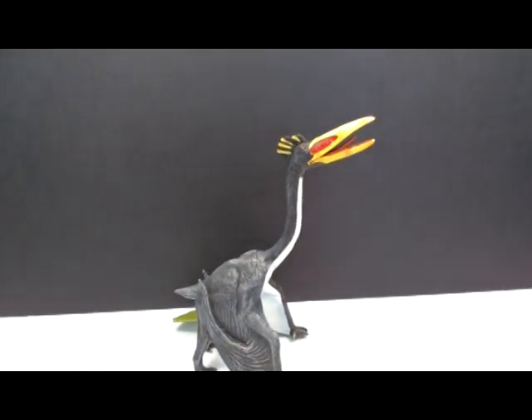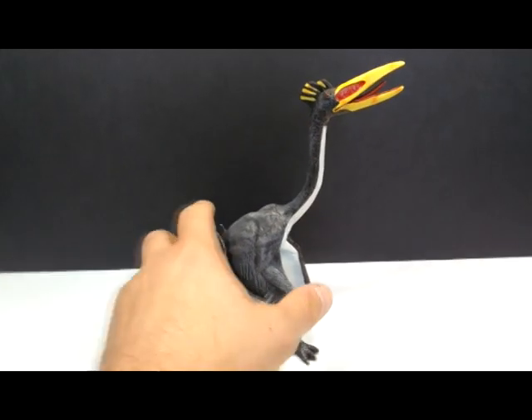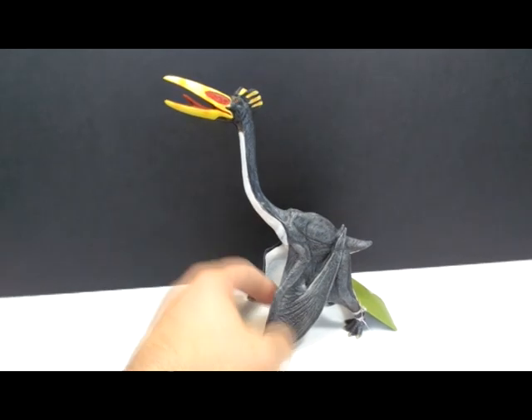There is also the Quetzalcoatlus from Recur, which is a very tall figure and another really cool looking one. It's actually my first Recur pterosaur, so I was psyched to get a hold of this one — and again quite impressed with its very nice appearance.